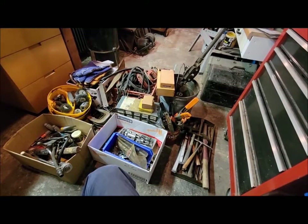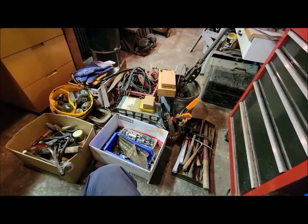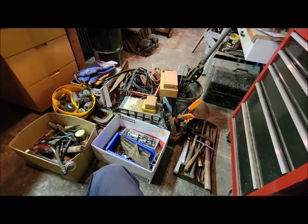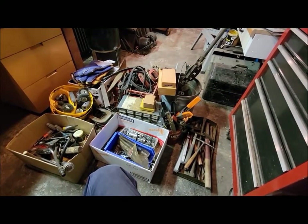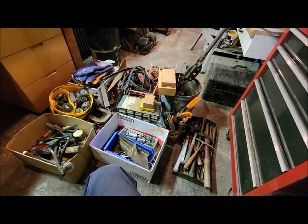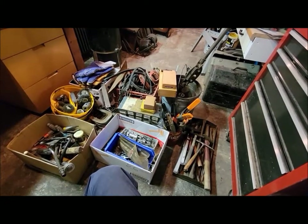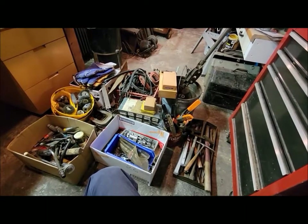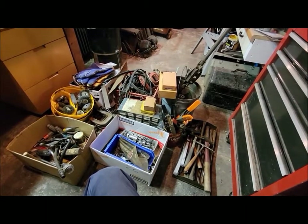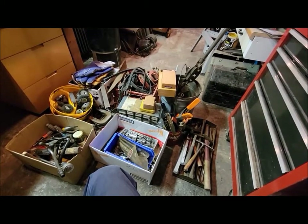It was one of those - if you saw something you were interested in, start putting it in a pile and make an offer on the whole thing. They just wanted the stuff gone, preferably to a good home instead of throwing it away. So dad and I started digging. We actually went there a couple of different days because there were so many cabinets, bins, cubbies, and stuff squirreled away everywhere - boxes of stuff. You could spend days going through everything and still not see it all.